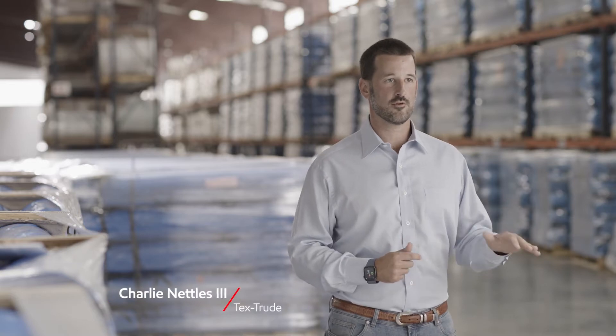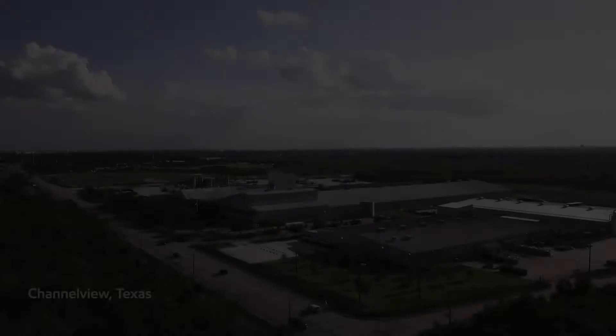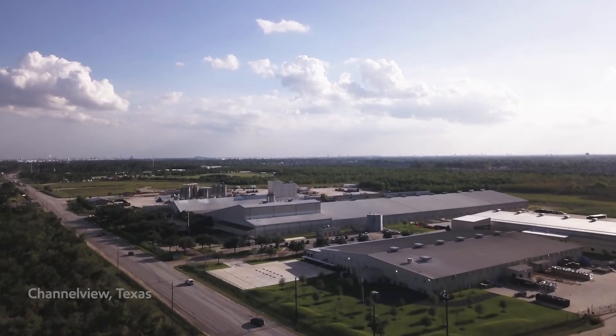We are always looking for products with increased bubble stability and increased dart impact. Those are two things that in some of the markets we serve are extremely important. So when Exxon came to us with the Exceed XP7 and said they thought they could increase bubble stability immensely while also increasing dart impact, we said absolutely, let's try it out.